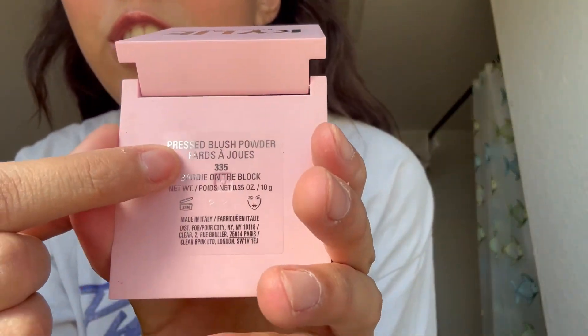Next I have the Kylie blush pressed powder blush in the shade Faroujos — I don't know how to say it exactly, but it's on the back. It's really pretty, I use it and it's so good.